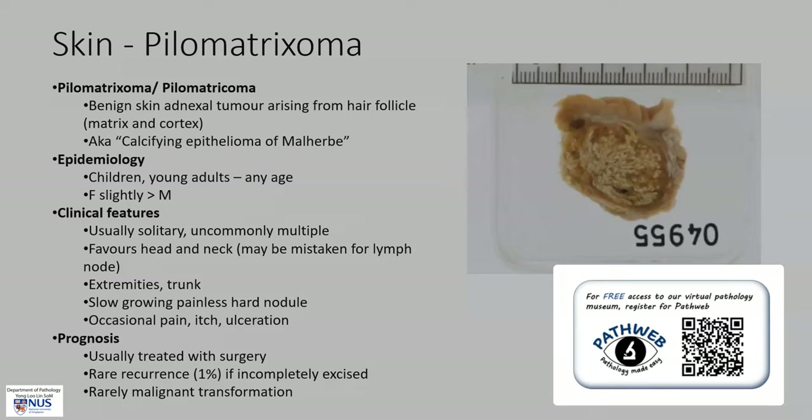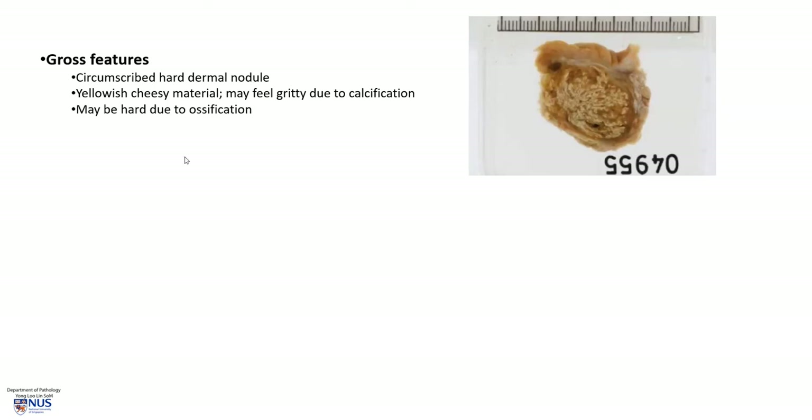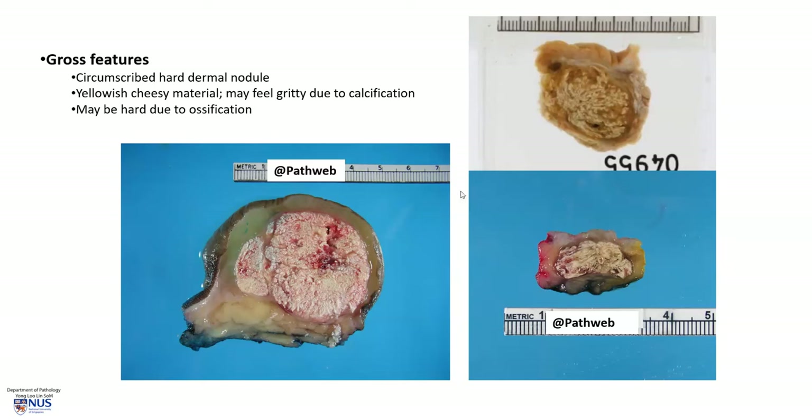You can scan here to have a look, and the registration link for free registration is in the video description. Grossly, there is a well-circumscribed, firm-to-hard dermal nodule. There may be some yellowish, cheesy-appearing material grossly, or it may actually feel gritty due to calcification, and there is even ossification sometimes. Cutting through with a knife may be met with some resistance.